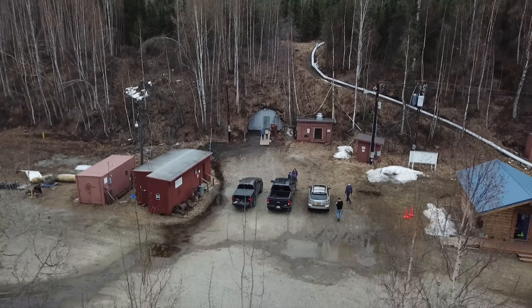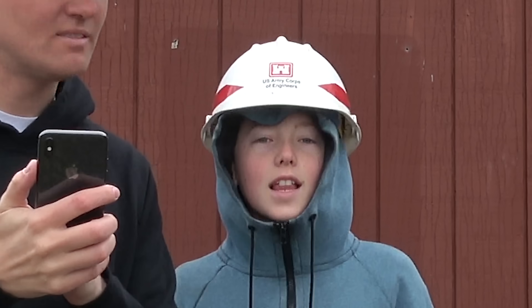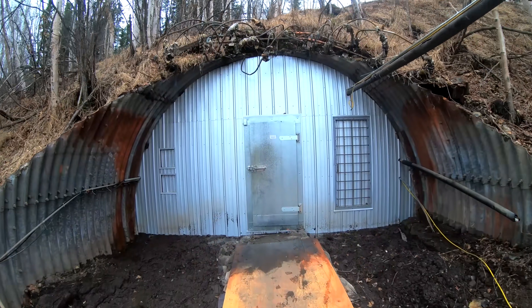We're here right now at the permafrost tunnel research facility and it's run by three organizations: Army Corps of Engineers, Cold Regions Research and Engineering Laboratories, and UAF, University of Alaska. All right, this is the moment we're going in! There's the mountain. There's the door.